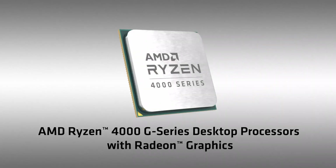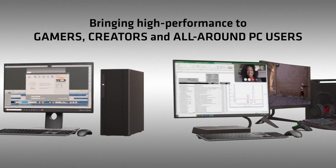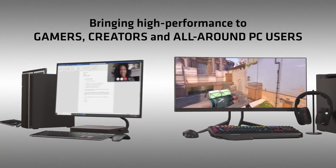AMD has finally unveiled their highly anticipated Ryzen 4000G series of APUs. For those who don't know about the APU series, this is the series where AMD provides their integrated Vega graphics.